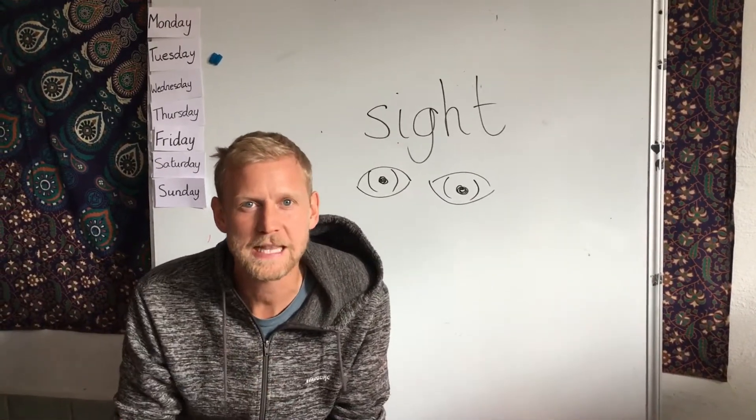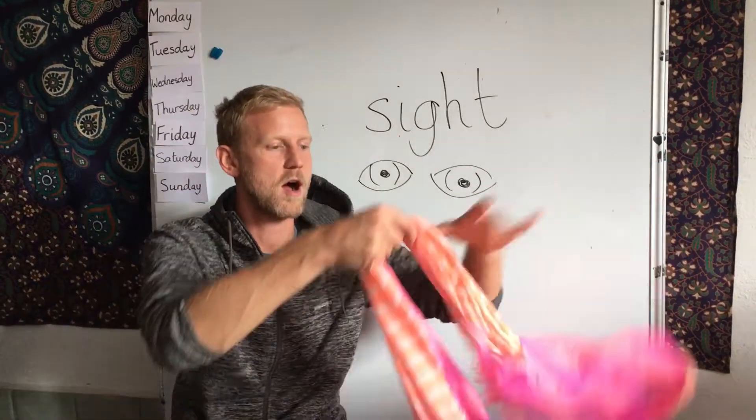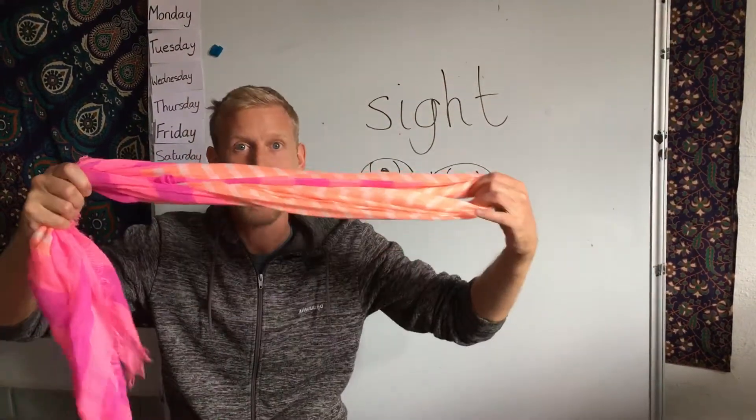And you can copy this later. First, I am going to put on a blindfold.